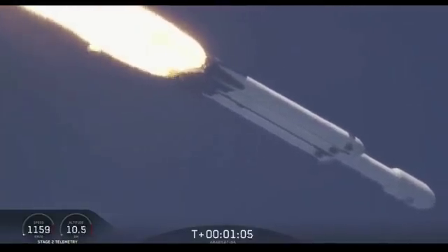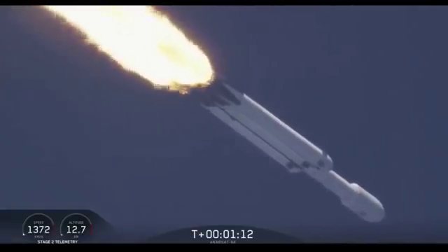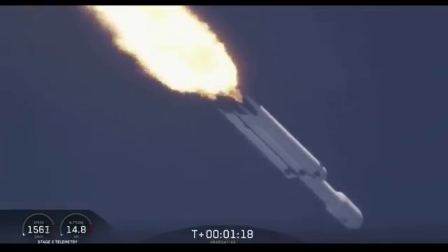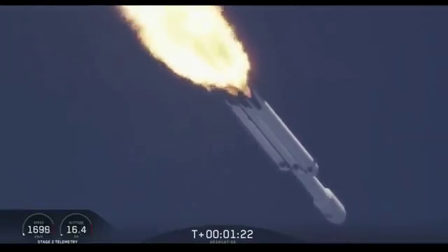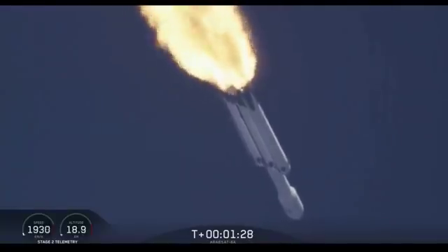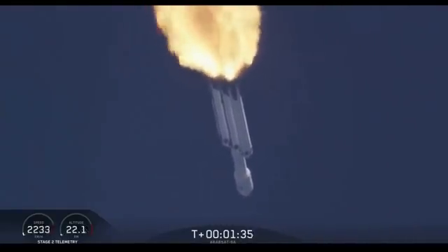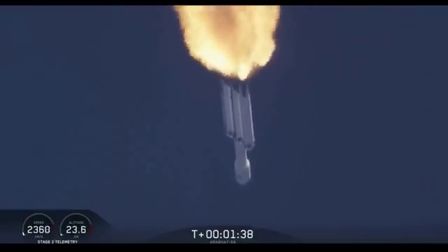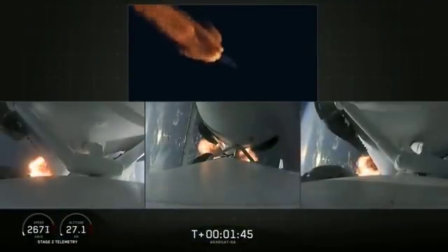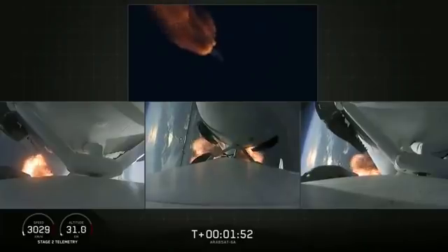Vehicle is supersonic. You may have heard the call-out on net one — vehicle is supersonic. Side boosters are throttling back up on power as we're through the period of maximum dynamic pressure. Trajectory looking good. You can hear the applause behind me as we've gotten past maximum dynamic pressure. Next event coming up is chill-in of the MVAC-D engine to get the turbo pump ready to ignite the main engine on the second stage. Merlin engine performance looks good. We've begun dropping power on the side boosters to decrease loads on the center core.